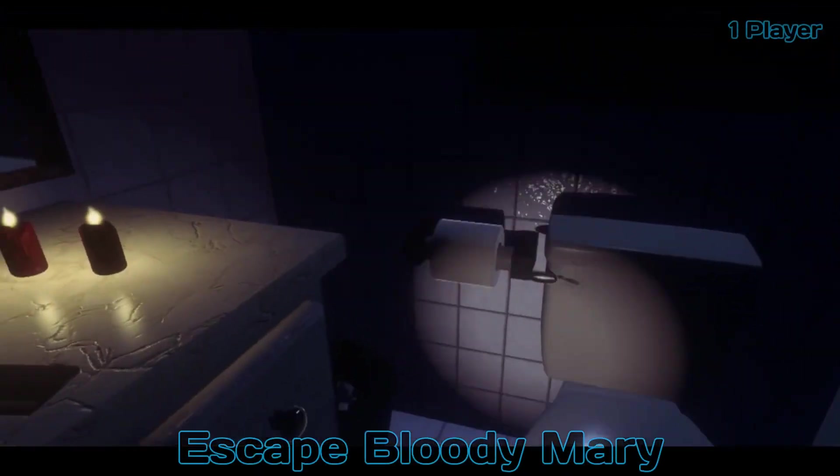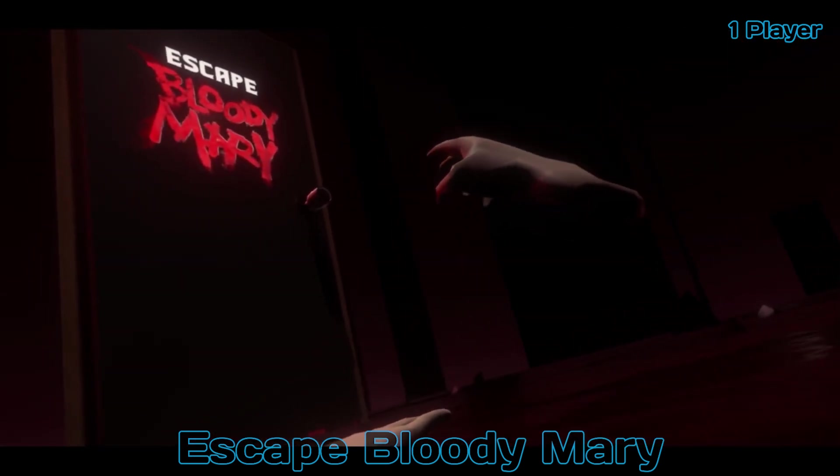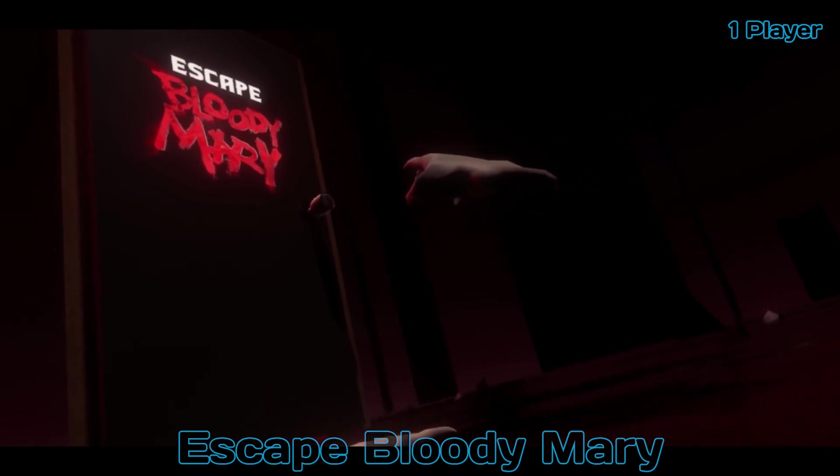Next up is Escape Bloody Mary. Locked in your bathroom, you must use your surroundings to stop Bloody Mary from coming through your mirror and claiming your soul in this thrilling VR escape. Are you brave enough to say her name three times?